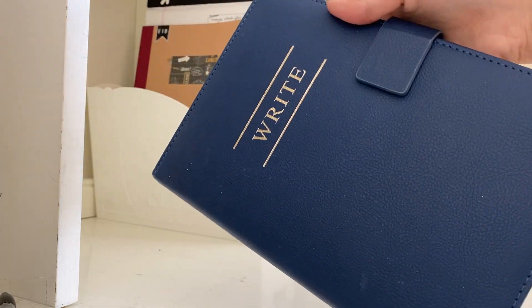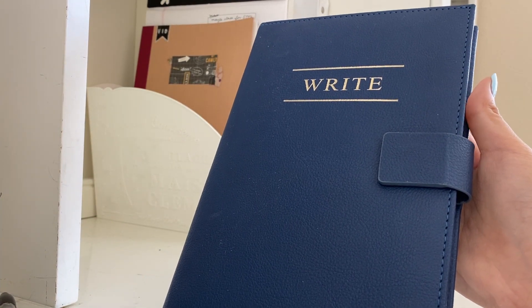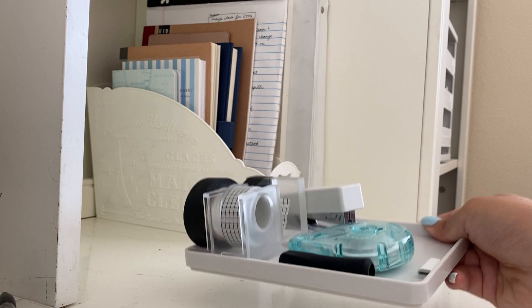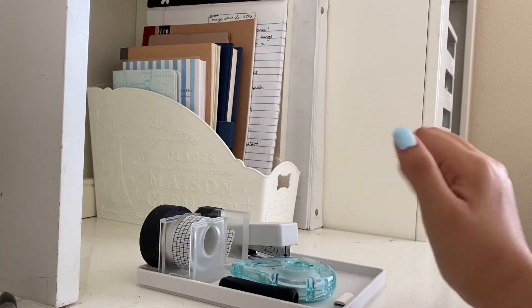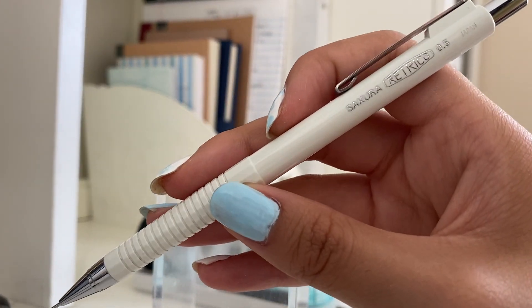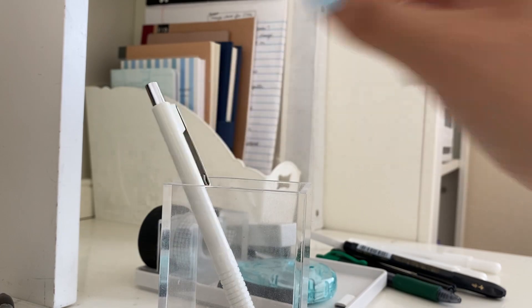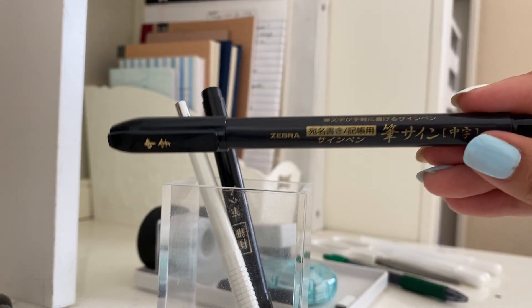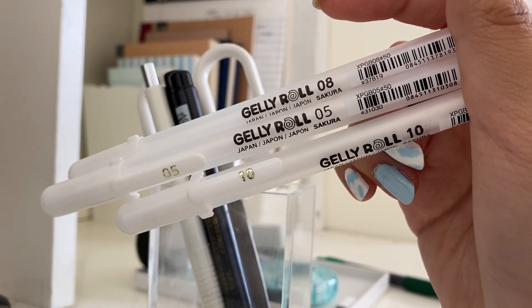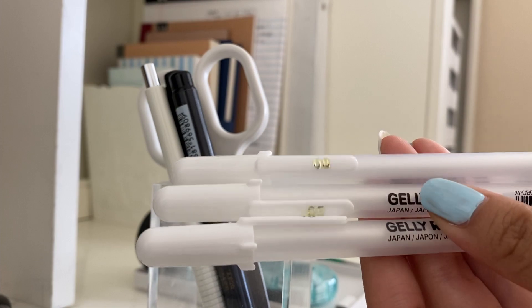This notebook is basically for writing about life — if I'm ever angry I write in it to help control my emotions. I have a small tray to keep things organized. First, this slim pencil — the Sakura Retrico 0.5. I also have two calligraphy pens from Daiso, Muji scissors, and some jelly rolls I recently bought. They come in a set of three: 0.5, 0.8, and 1.0.